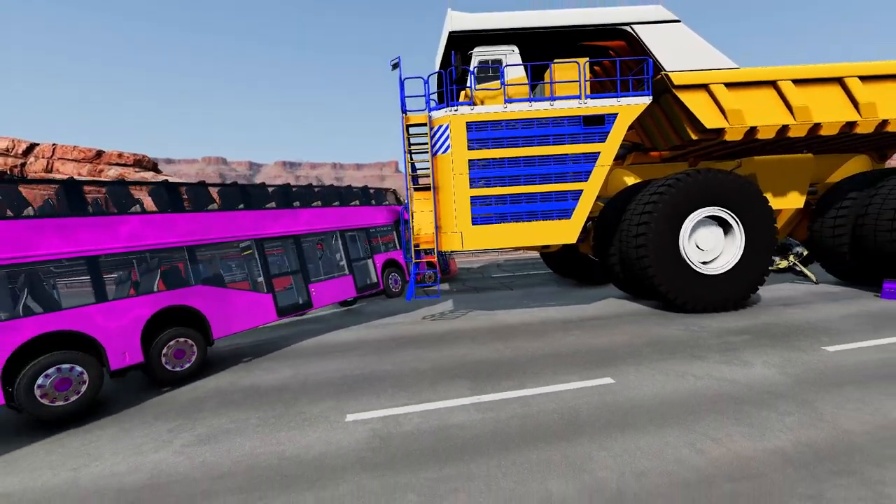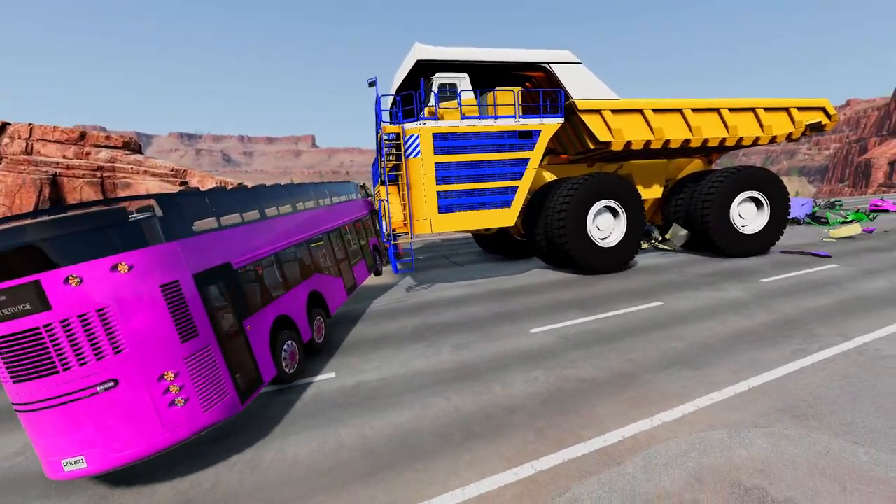Fact 3: The truck has a curb weight of 360 tons, or 326 metric tons.